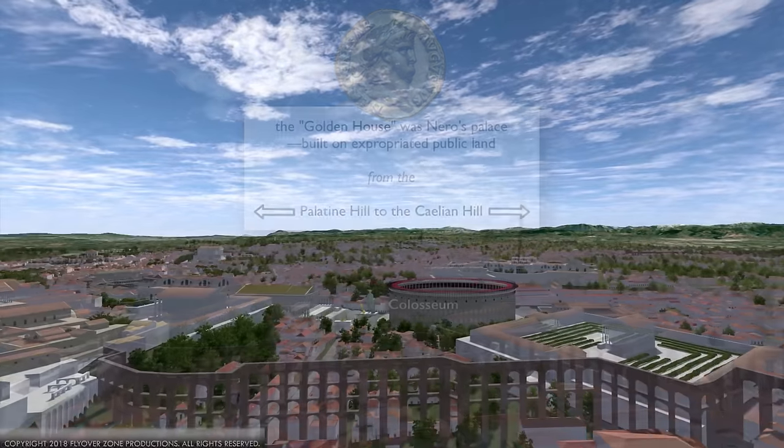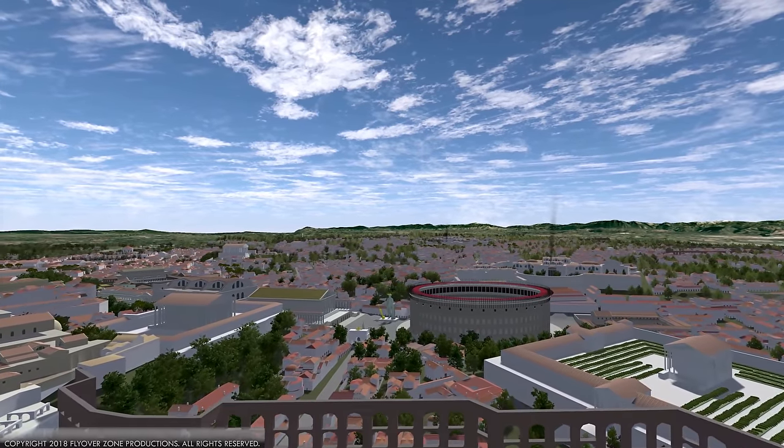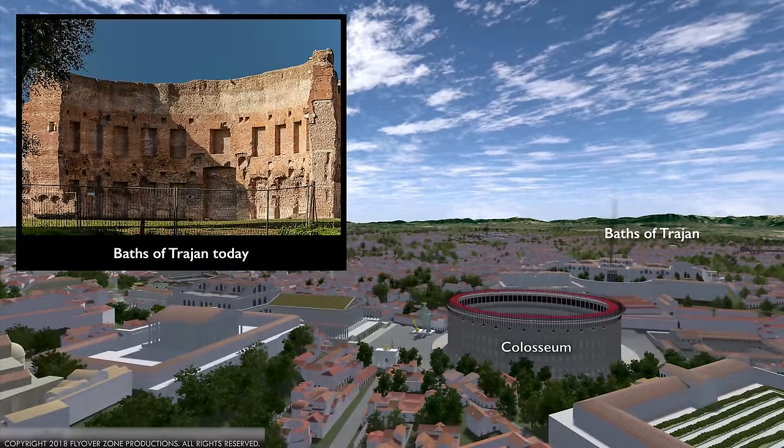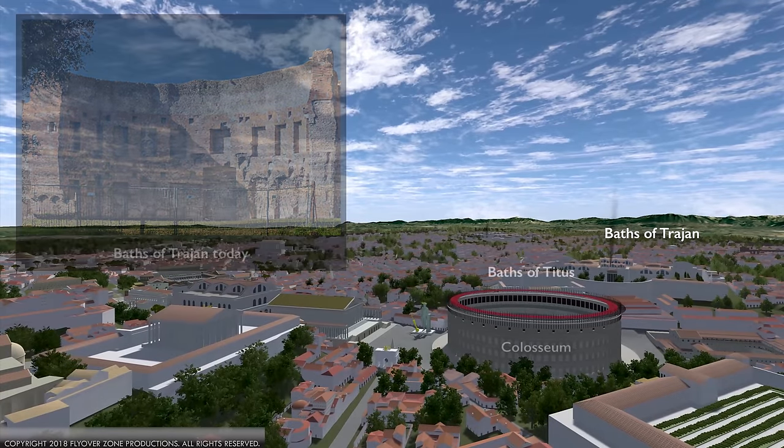And the public was very happy — these are all public facilities. Think of the Colosseum. Beyond that we have some smoke coming out — those are baths, the Baths of Trajan, open to the public. In front of that is a smaller bath complex, the Baths of Titus.